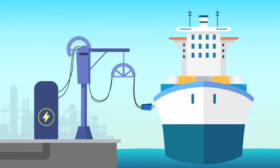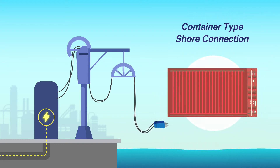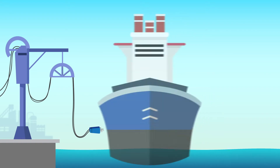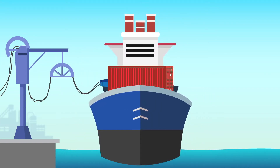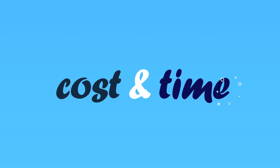The AMP system can be installed under the deck as normal, or on the deck as a new container type. It is more effective to install the container type AMP system when the ship is retrofitted, because it will ultimately save more installation cost and time.